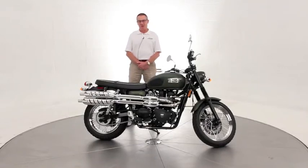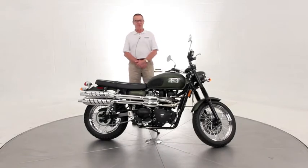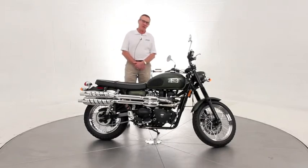Hi, it's Ken Davis, President and Founder of Advantage Certified. Today I'm featuring a 2010 Triumph Scrambler. These are great motorcycles. I actually own one of these personally and it's my favorite bike. I ride it to work just about every day.